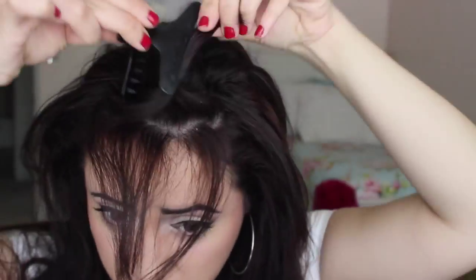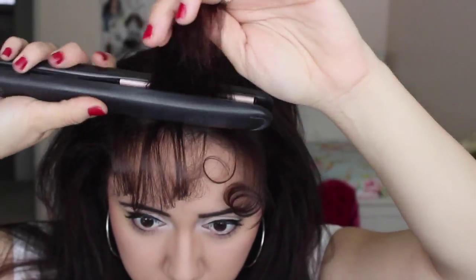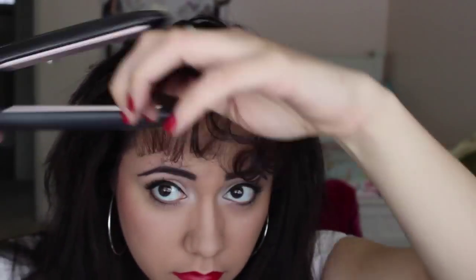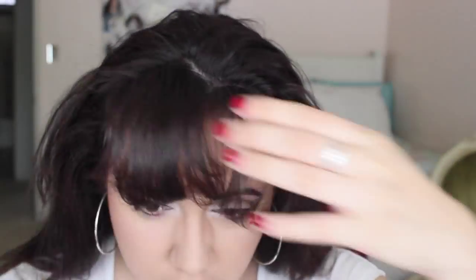My bangs are almost to the top of my lip, so I'm taking the straightener and curling them inward. I put a little bit of hairspray in my hair beforehand, which is why my straightener is steaming a little bit. This will help hold and mold the curls on the bangs so they don't sink back down to their normal length. Now I'm molding them into where I want them to be and brushing them out to make them a little bit nicer and thinner.